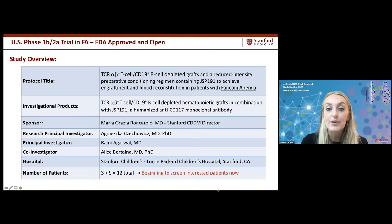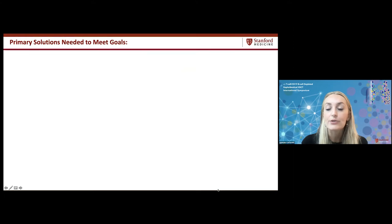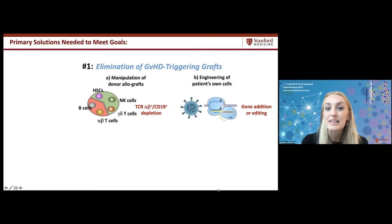Before getting into trial details, why are we opening this trial? Our goal as a field is to improve hematopoietic stem cell-based therapies toward 100% survival and cure rates, with no short or long-term toxicities, and easier, less costly treatments. We believe two primary solutions are needed: elimination of graft-versus-host disease triggering grafts, and elimination of toxic chemotherapy and radiation-based conditioning protocols.